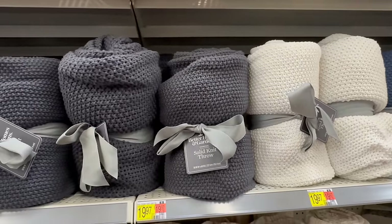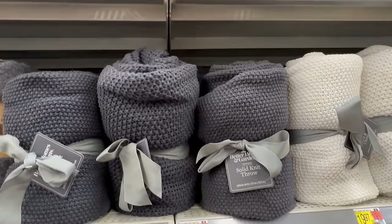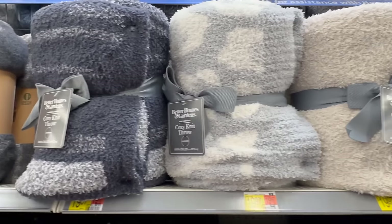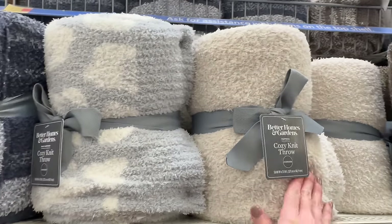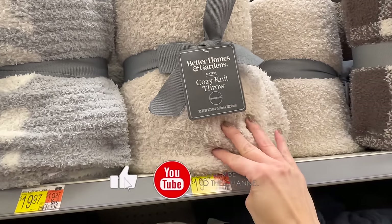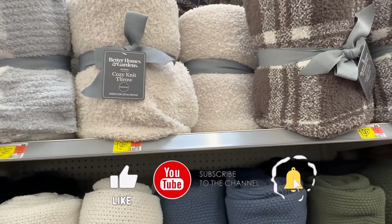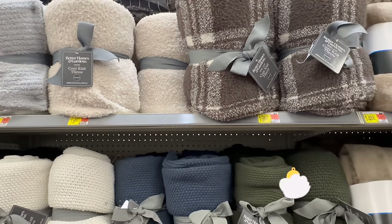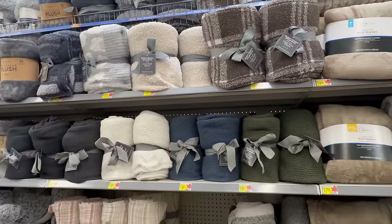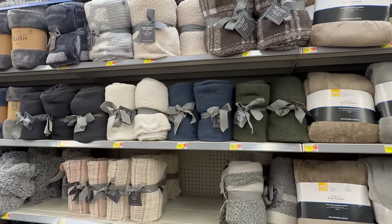I thank you all so much for spending your time with me and browsing Walmart. Let me know your thoughts down below! If you enjoyed today's video, I'd appreciate a big thumbs up — don't forget to hit that subscribe button. I hope you all have a fantastic rest of your day. I will see you very soon in my next one. Take care and God bless, friends — bye!